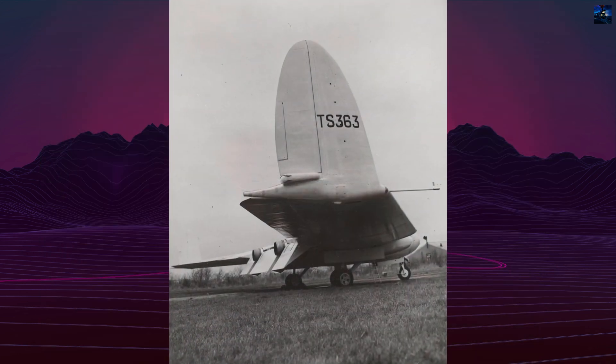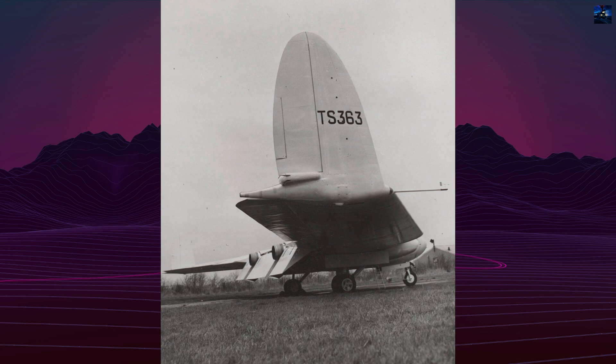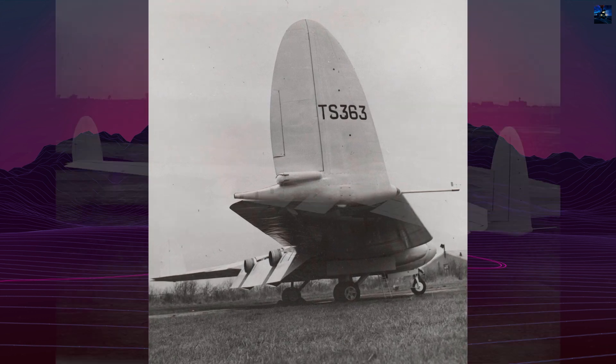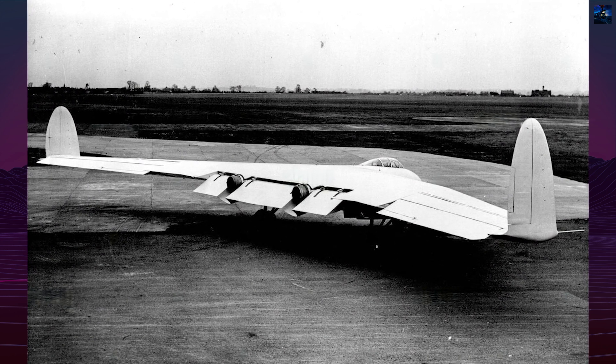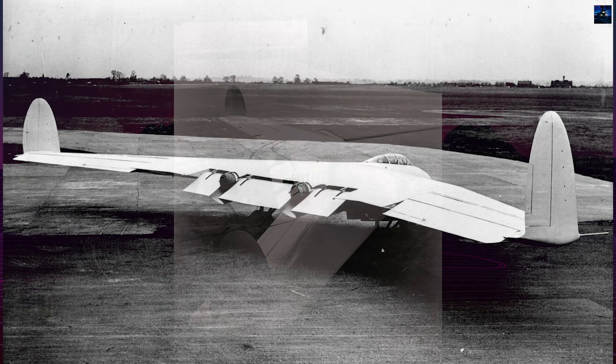Interest in the flying wing configuration dated back to pre-World War I experiments by John William Dunn, but by the 1940s the advent of the turbojet engine renewed focus on its viability for large aircraft.